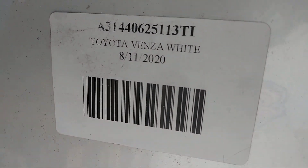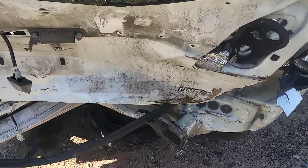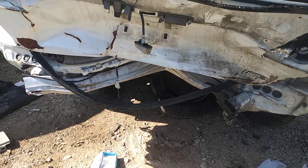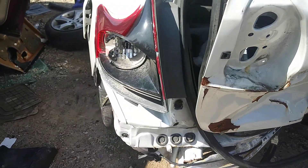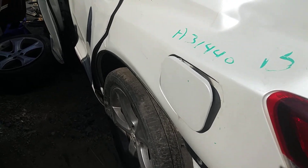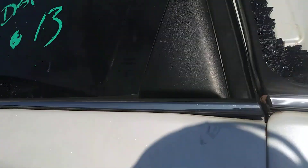Toyota Venza — it was a Limited trim. So whatever happened, it got hit from the front and also hit from the back. Probably somebody hit it from the back, it lost control and went straight into something on that passenger side in the front. It's got that blizzard pearl color in the paint. It is a 2013 Venza. Everything is so stuck.